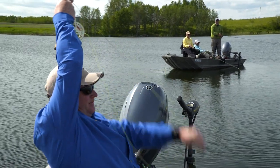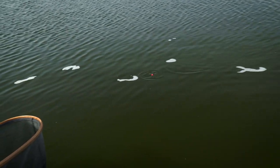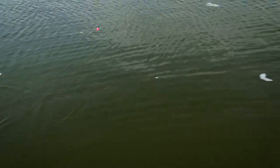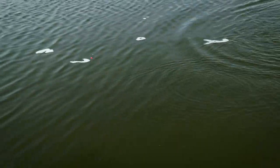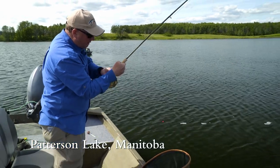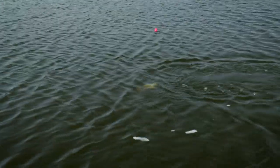Fish on! Looks like a brown trout. Hard to tell yet — it's fighting like a brown. Make sure I distribute that line evenly on the reel. And it's a brown trout. Nice plump brown trout.